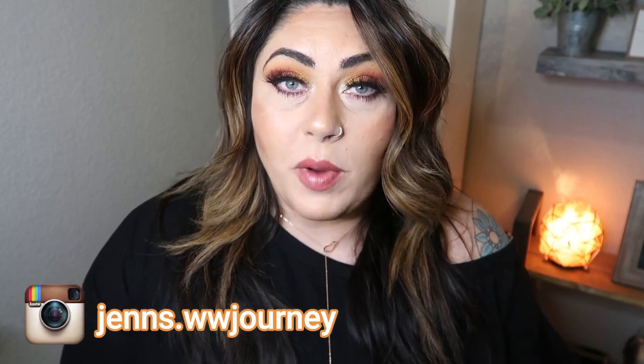Hi friends, welcome back to my channel and welcome if you're new here. My name is Jen. I'm a certified weight loss and nutrition coach and I'm on the WW or the Weight Watchers flu plan.